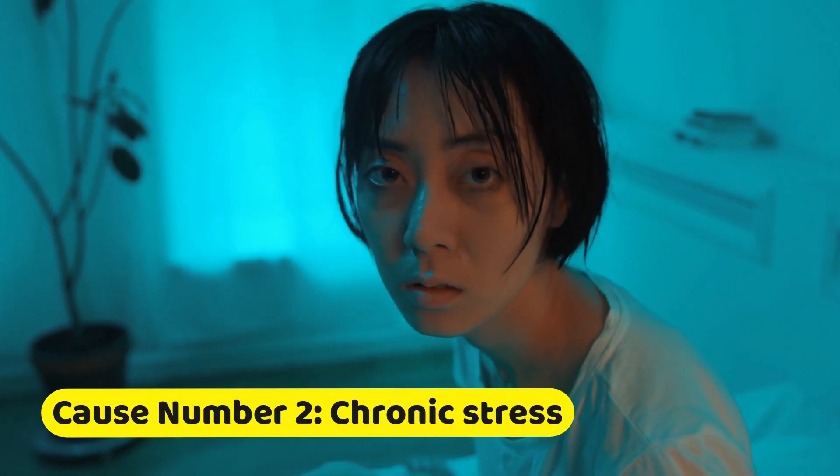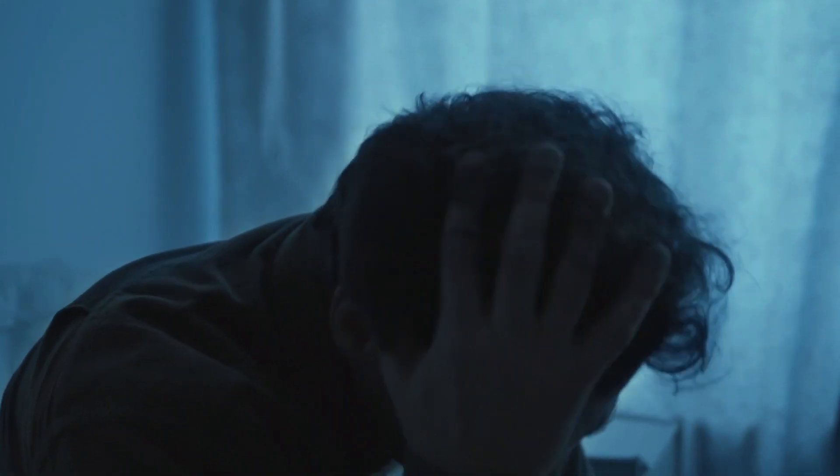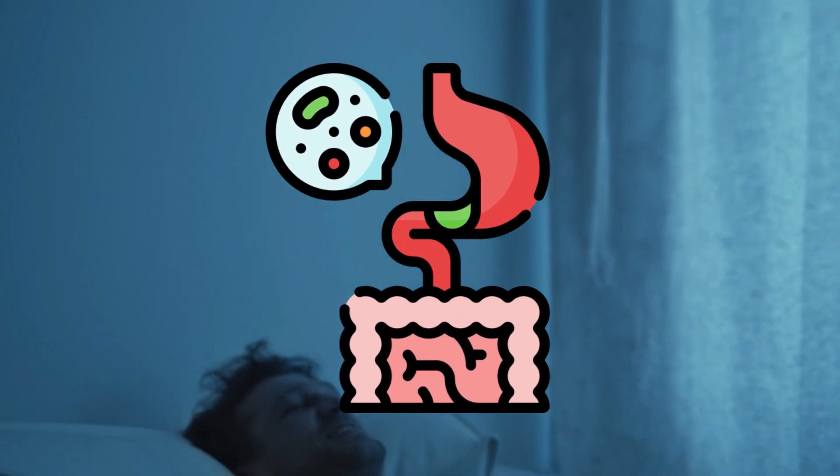Cause number two: chronic stress. Life can get pretty stressful sometimes, and we all experience it to some degree. But did you know that chronic stress can be detrimental to your gut health? High stress levels trigger the release of certain hormones that can disrupt the balance of your gut flora and lead to inflammation.